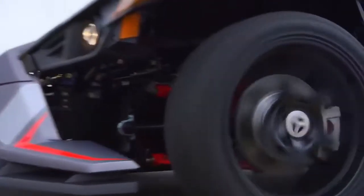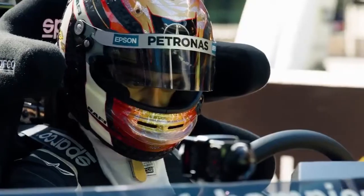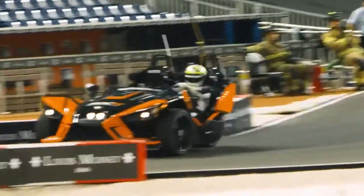The tricycle is equipped with full three-point seat belts, but during the ride the owner must wear a protective helmet. The Slingshot's power system consists of a 2.4-liter engine with 173 horsepower and a five-speed manual transmission.